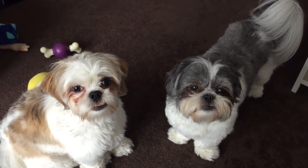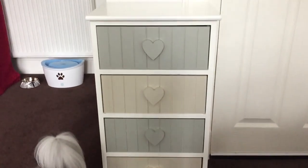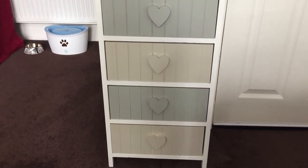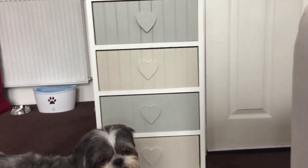Hi guys, I'm here with another video and I have Pixie and Roxy joining me. Today I'm going to show you what we keep in our dog storage drawers. There are four drawers — we got this from B&M and we keep most of the dog supplies in here. The drawers were about 15 pounds, they're quite sturdy, made of wood, and they do the job well for us.